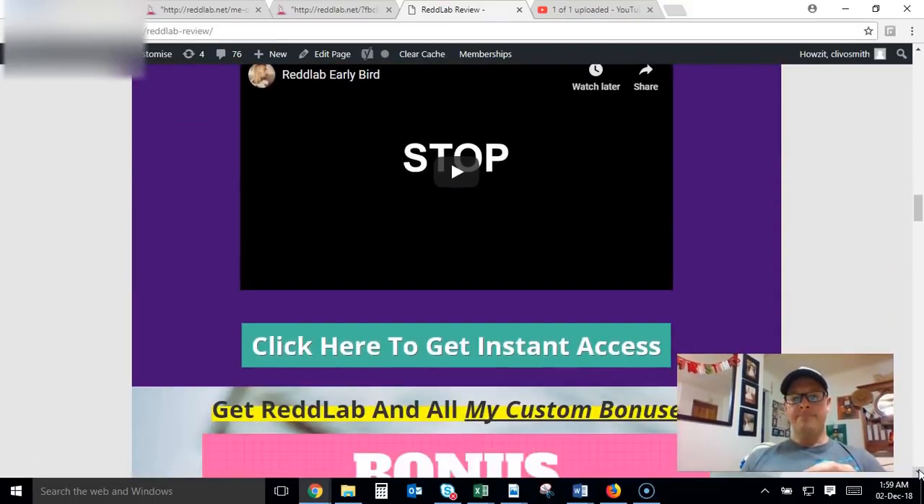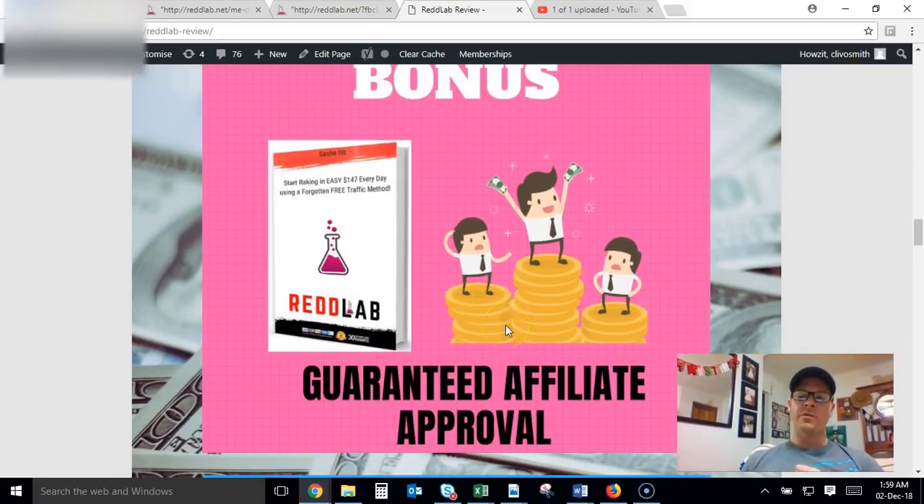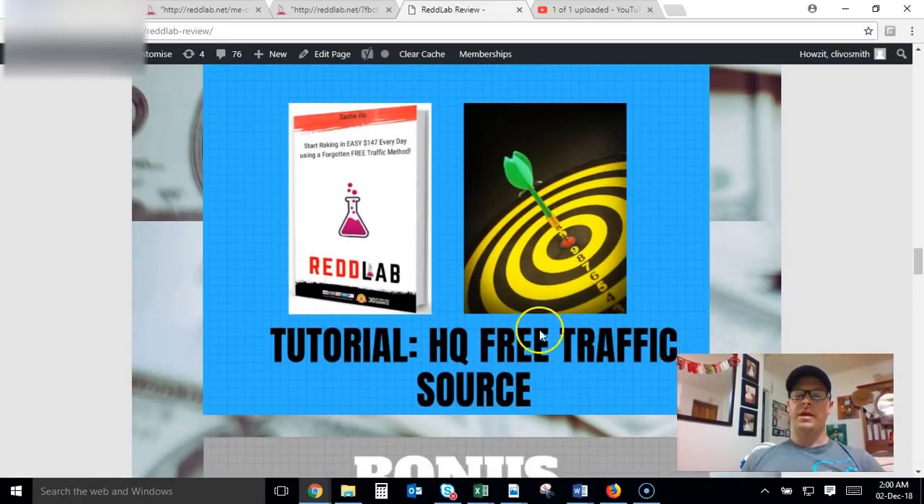Now onto my bonuses. Bonus Number One: I'm going to teach you how to get guaranteed affiliate approval. When I first started doing affiliate marketing, especially with products on Warrior Plus and JVZoo, I struggled to get approval because I had no name and no track record — vendors just don't want to take chances on newbies. It's important to learn how to get approved because you want to be promoting products as they launch — that's when they're hottest and when people are looking to buy.